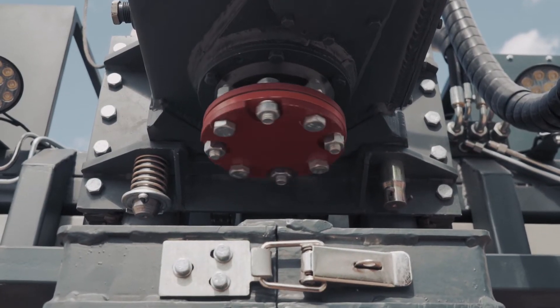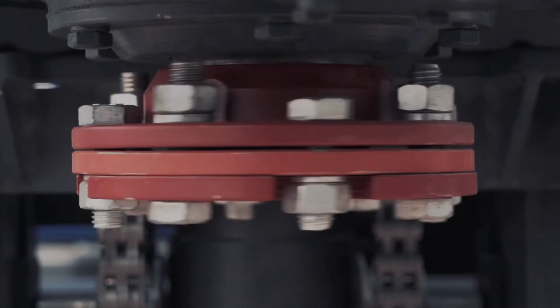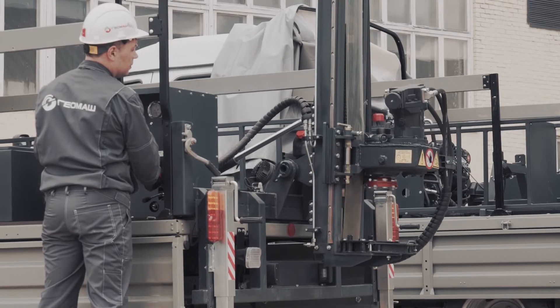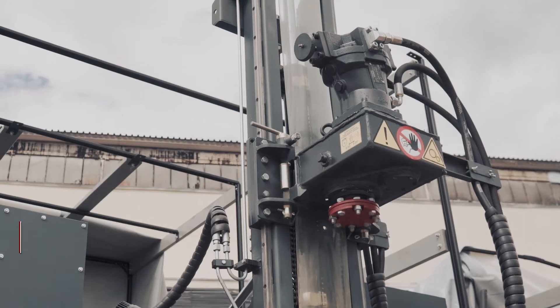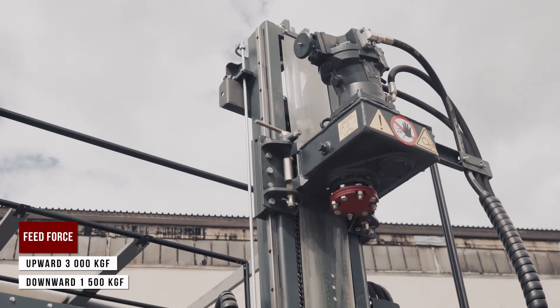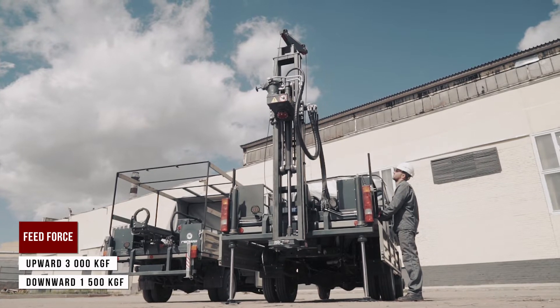The hydraulically driven head has a torque of 150 kilogram-force meters and rotations up to 700 rotations per minute. Feed force on the head: upward 3000 kilogram-force, downward 1500 kilogram-force.